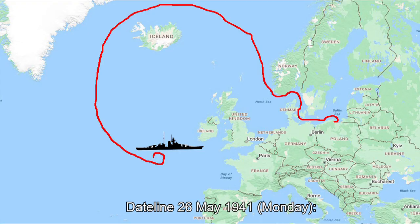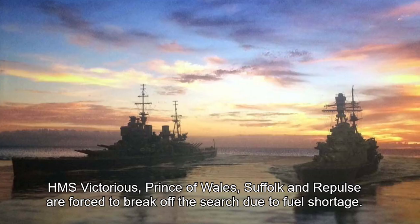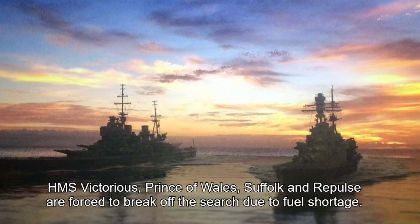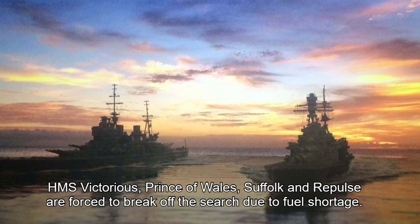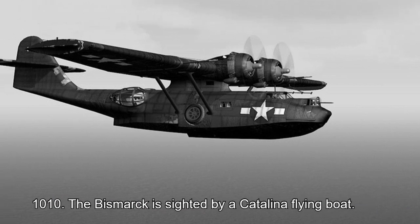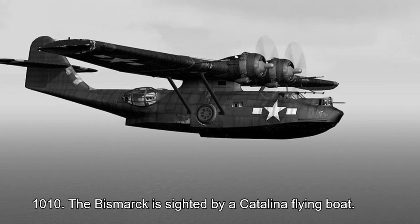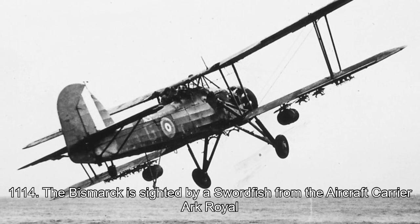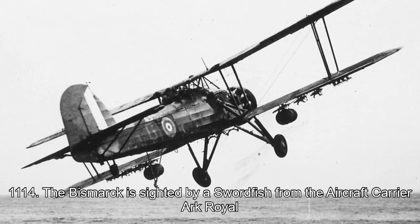Dateline 26th May 1941, Monday. HMS Victorious, Prince of Wales, Suffolk and Repulse are forced to break off the search due to fuel shortage. 10:10 hours: the Bismarck is sighted by a Catalina flying boat. 11:14 hours: the Bismarck is sighted by a Swordfish from the aircraft carrier Ark Royal.